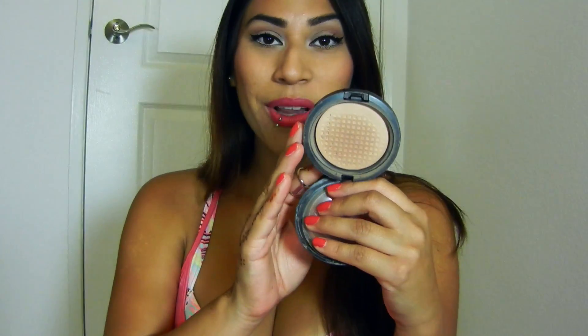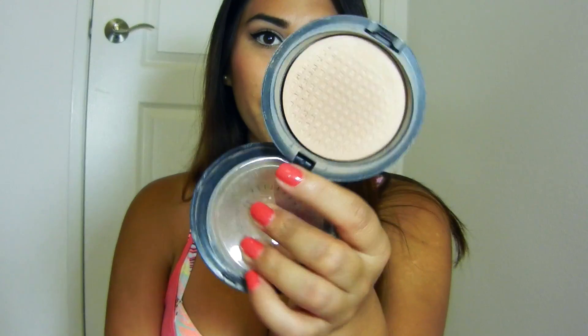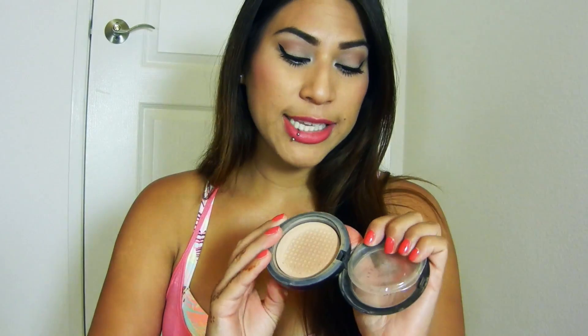Last is my only makeup product in these empties. This is my MAC Mineralized Skin Finish in Natural — and she is completely gone. I've totally hit pan. This was my favorite everyday powder. I'm trying some different everyday pressed powders right now, experimenting, but I love this and will definitely repurchase. I've gone through tons of these. It is a little pricey for a basic powder but it leaves my skin so smooth and soft — it never looks cakey or powdery.